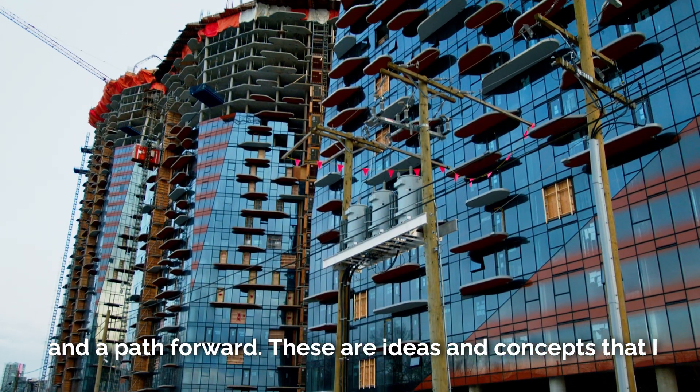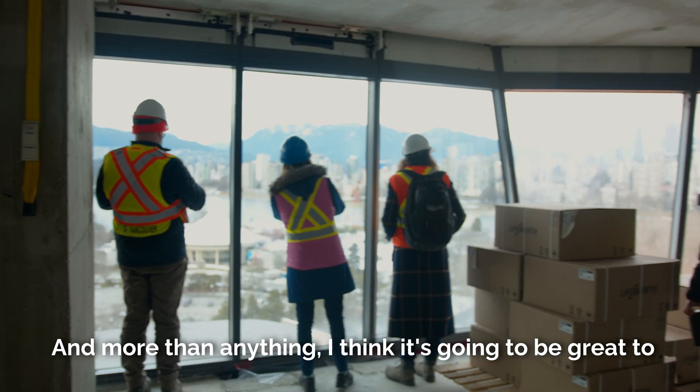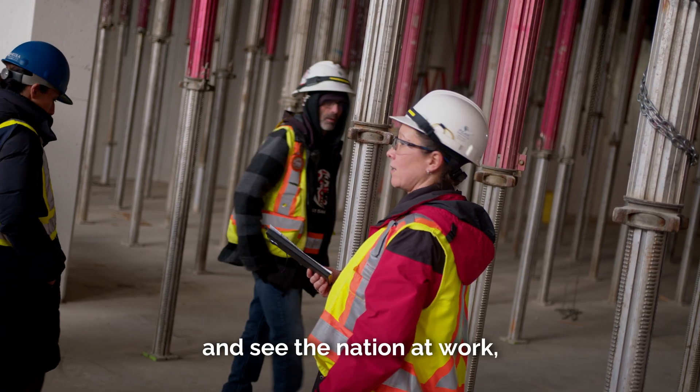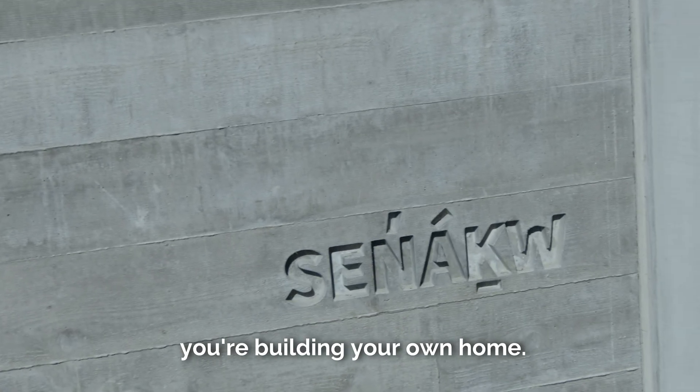These are ideas and concepts that I think are important to be taught throughout the project. And more than anything, I think it's going to be great to have people be able to come in and see the nation at work, see the jobs that are being created, see the love and the passion of what it feels like when you're building your own home.